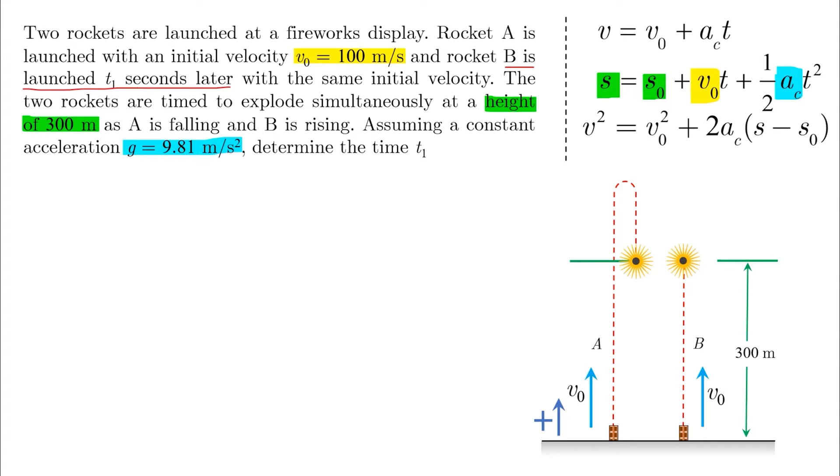The two rockets are timed to explode at a height of 300 meters as A is falling and B is rising. So if A is falling, it means that it has already crossed the 300-meter line, went all the way up, and came back to the 300-meter line again. B is rising means that it has reached the 300-meter line on its way up.